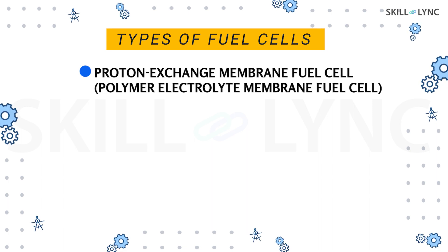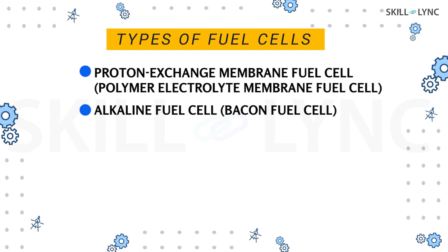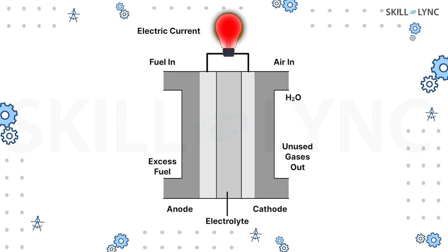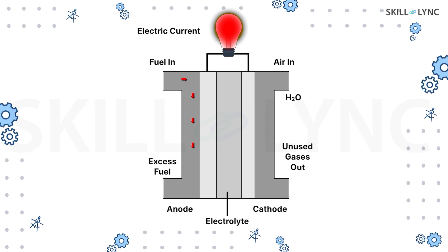A fuel cell can be of various types, like a proton-exchange membrane fuel cell — also called a polymer-electrolyte membrane fuel cell — an alkaline fuel cell, a solid-oxide fuel cell, and many more. Let's see the working of a proton-conducting fuel cell, or in other words, a hydrogen-oxygen fuel cell.